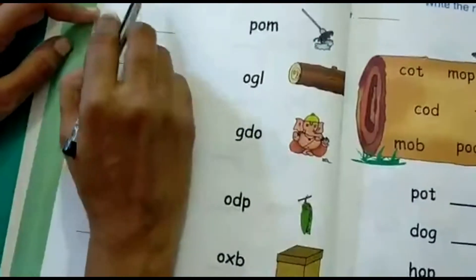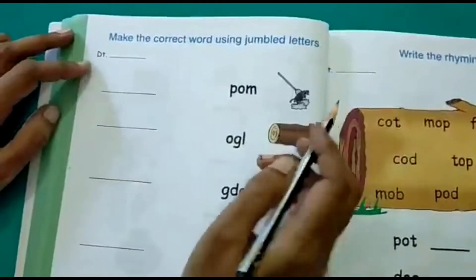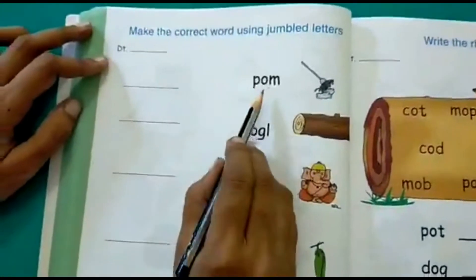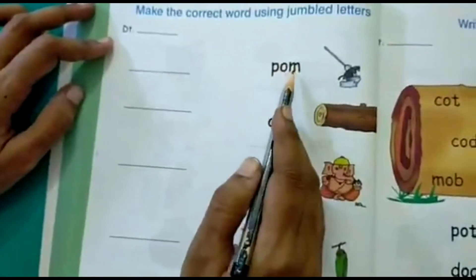The first activity we will do is make the correct word using jumbled letters. Here you have some pictures given, and here you have some words, but the alphabets are jumbled up — it is mixed up.